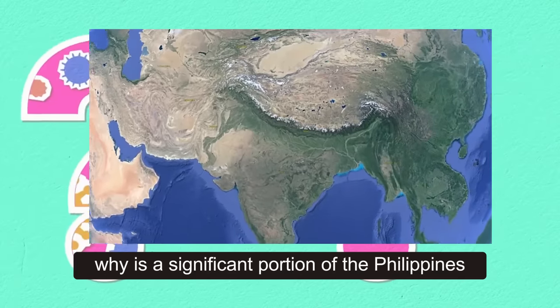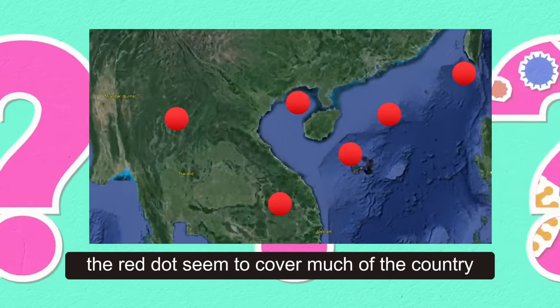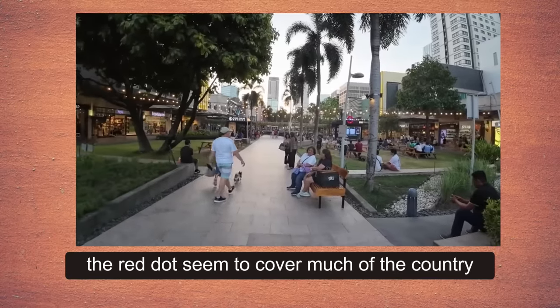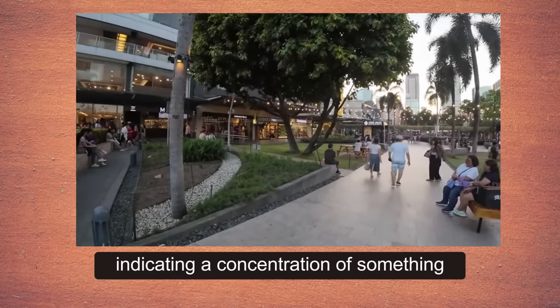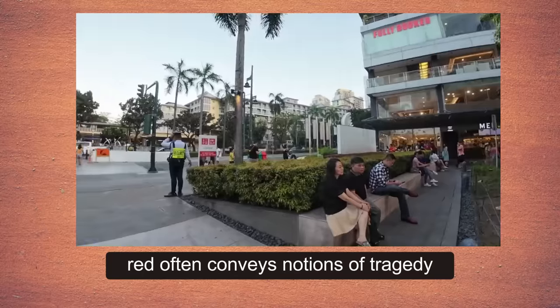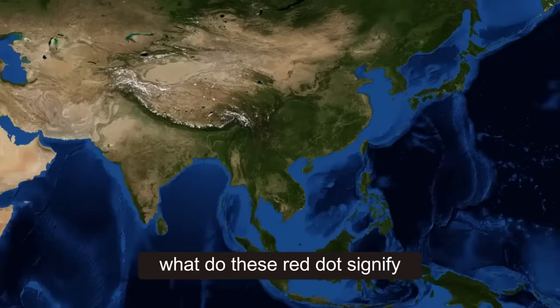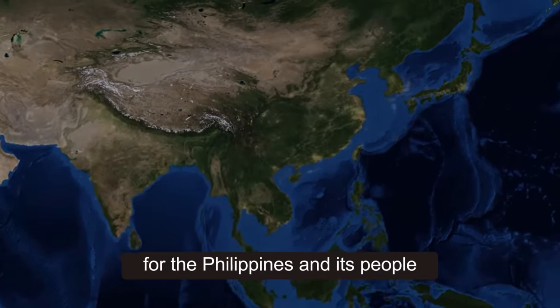Why is a significant portion of the Philippines depicted in red on the map? The red dots seem to cover much of the country, indicating a concentration of something. Red often conveys notions of tragedy like war or natural disasters. What do these red dots signify for the Philippines and its people?